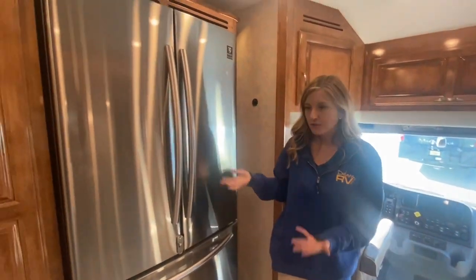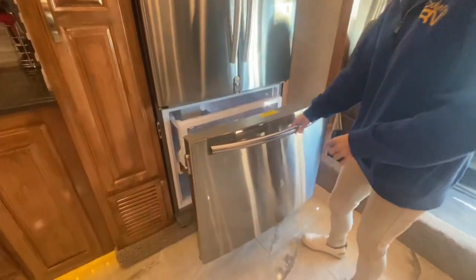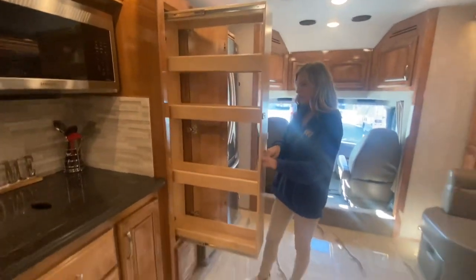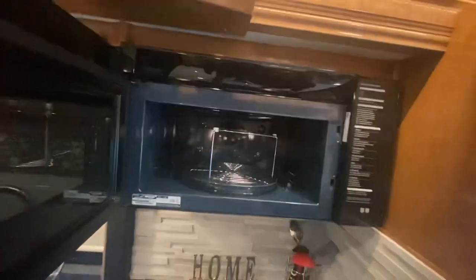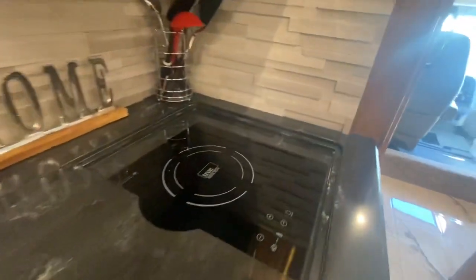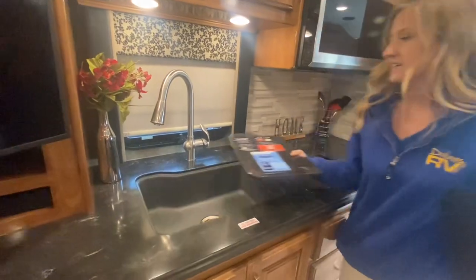You have a stainless steel residential refrigerator — it locks while on the road so your doors won't fly open. Next to your refrigerator is your pantry, which locks in place so nothing will be sliding around while on the road, and it is solid hardwood as well. We have a Samsung convection microwave in stainless steel. Below that we have a tile backsplash and a two burner induction cooktop with stove top covers — the covers are nice because they give you an extension of your countertop if you need more space. Next to that is our one basin sink with pull-out spray and faucet.